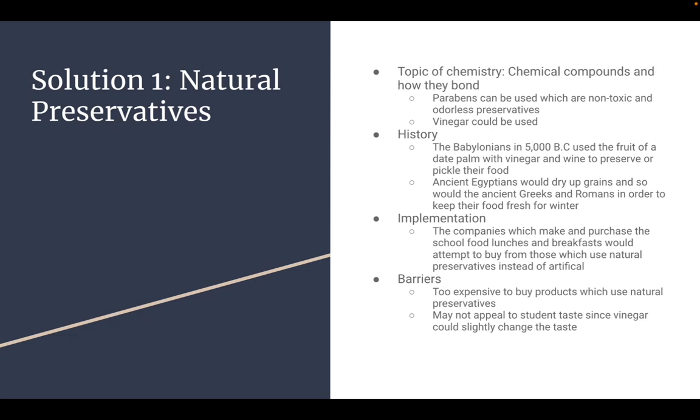Solution number one: natural preservatives. The topic of chemistry is chemical compounds and how they bond. Parabens can be used, which are non-toxic and odorless preservatives, and vinegar could also be used.